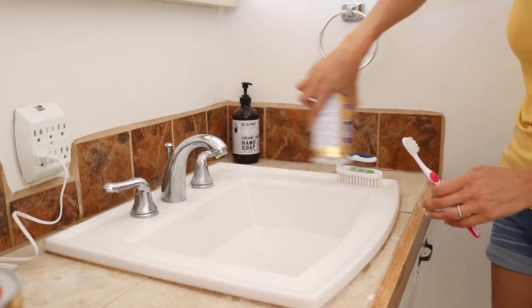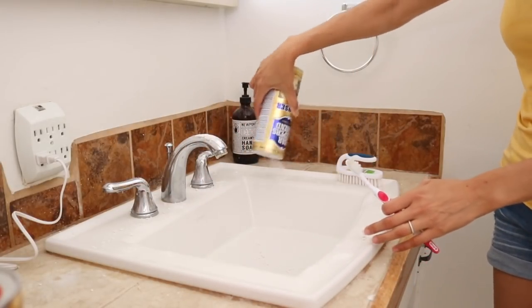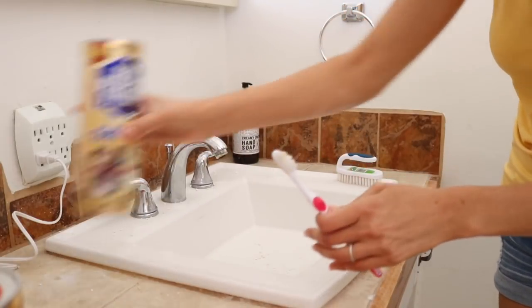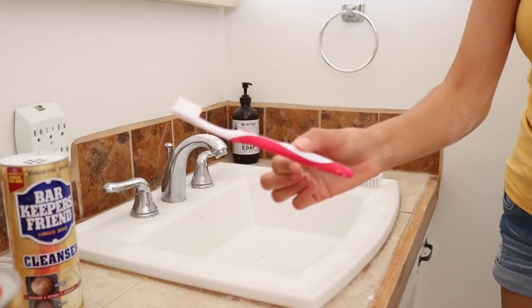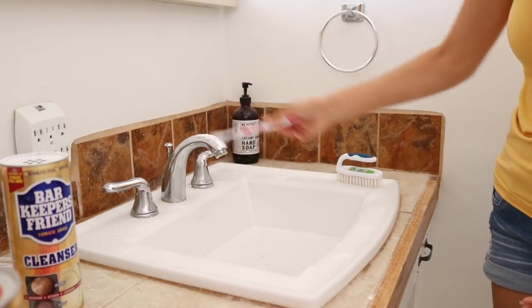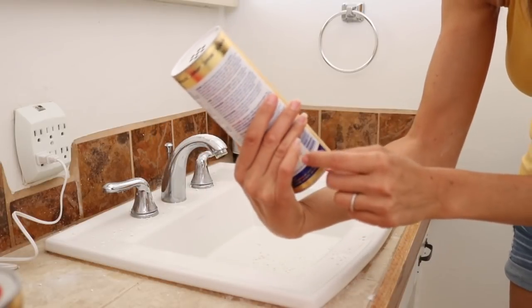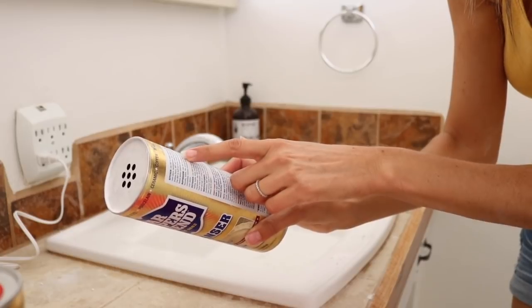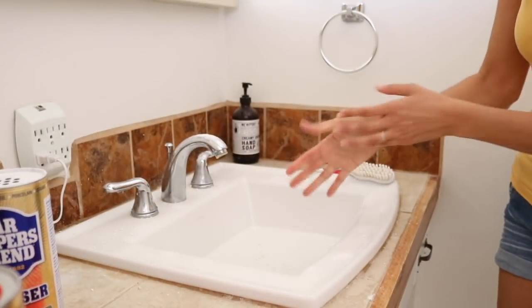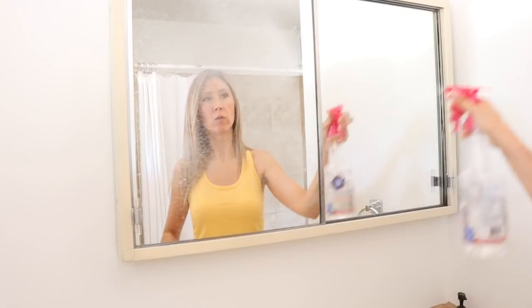I sprinkle Bar Keepers Friend over everything — the faucets too, because it helps take off hard water. Around the drain I try to get that really well because that's where water tends to build up. Then I take my little toothbrush to get right around all the details — around the faucets, handles, and down around the drain. It says: stainless steel, porcelain, ceramic, copper, brass, fiberglass, chrome, aluminum — removes mineral deposits, soap scum, rust. For mirrors I use vinegar and water for cleaning glass and windows.